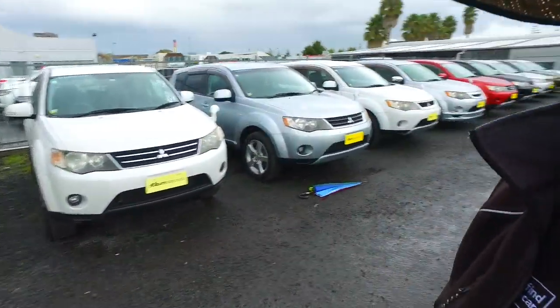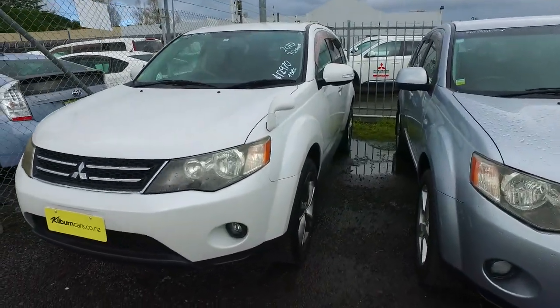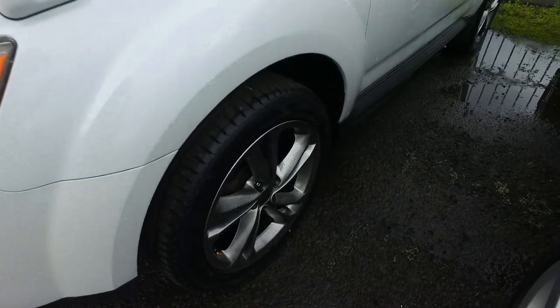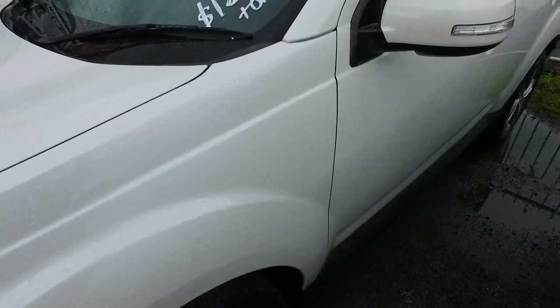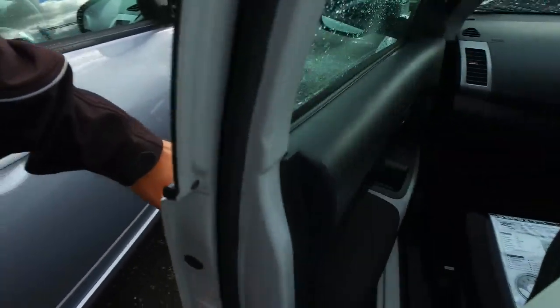Hey there again, I thought I'd do another YouTube video for you, this time of a particular Mitsubishi Outlander you've been asking about. I did note on the right rear side a bit of a mark there, so I'll get around to that for you. This has brand new tyres on, actually pretty nice looking aftermarket wheels as well. She looks in pretty good nick.